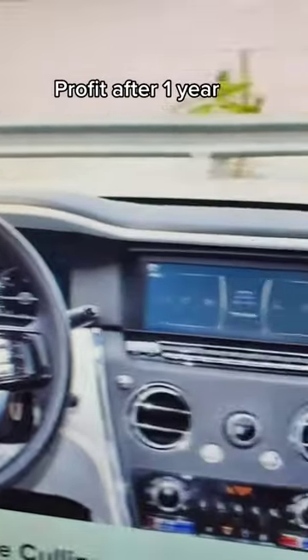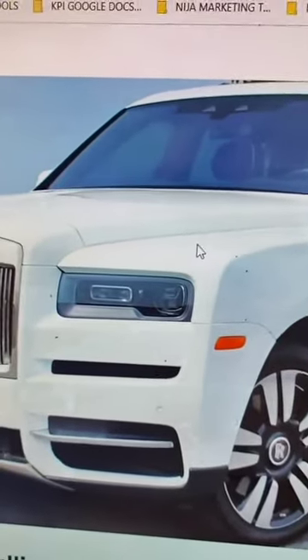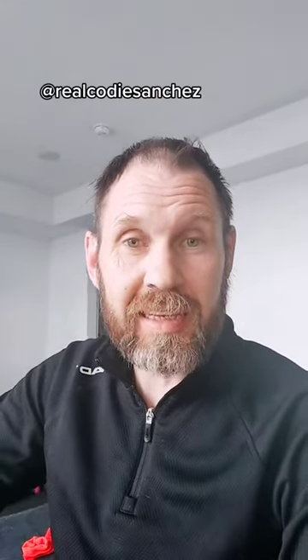The only downside I can see with Turo is that you actually have to meet the owner, so you have to go to the owner's place if there's no location near the airport. I was doing some research — since I don't have a Rolls-Royce Ghost, I can't test this out myself. I was reading up on it, and there's a lady on TikTok called Codie Sanchez who talks about a guy who rents out Ghosts. He has 30 of them and ends up making about $800,000 a year.